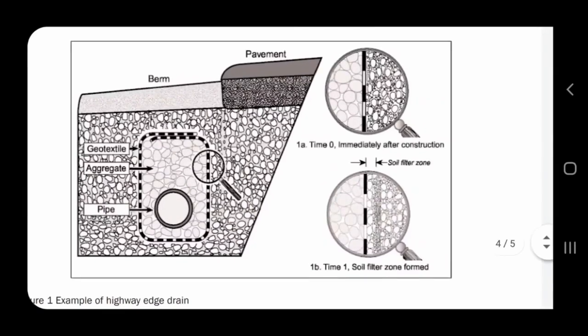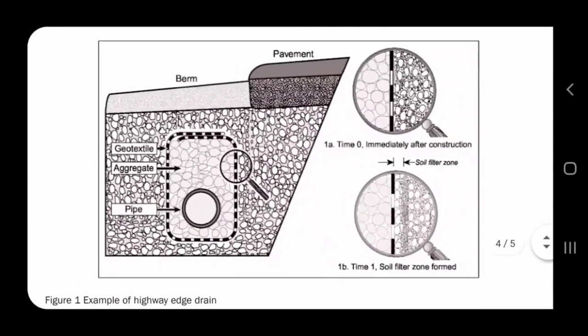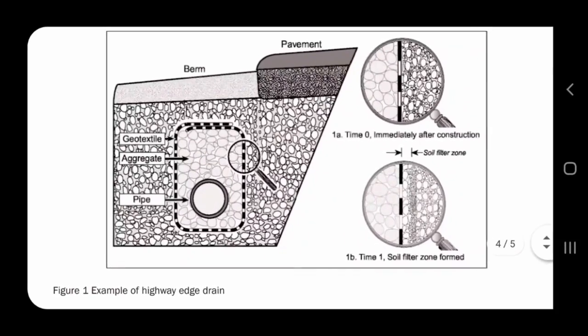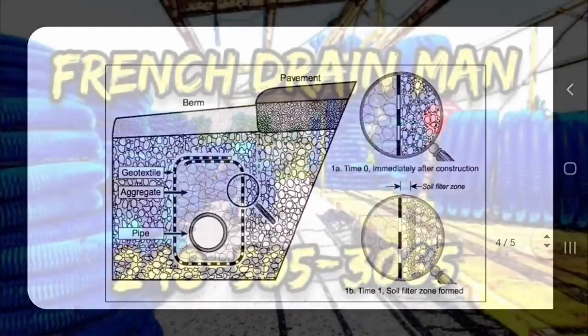So again, this is a great diagram — a great example of why our filter fabric is the way to go. Alright everybody, until the next video.